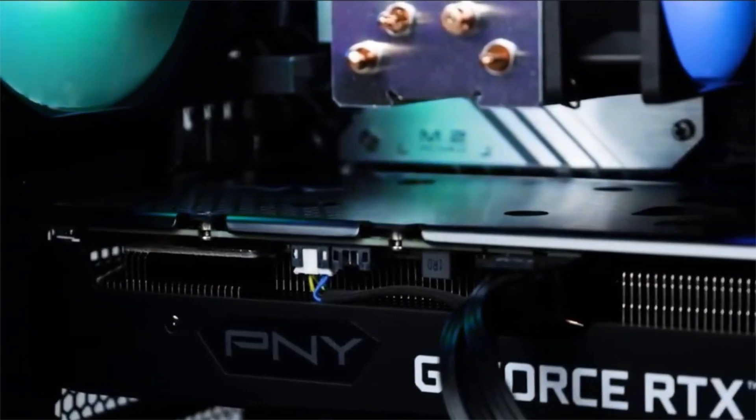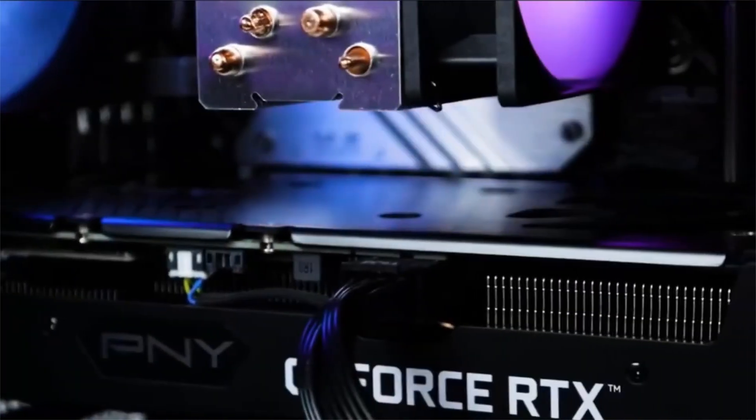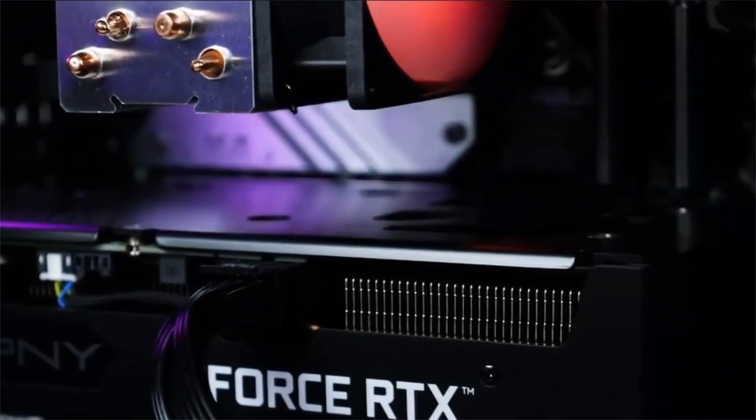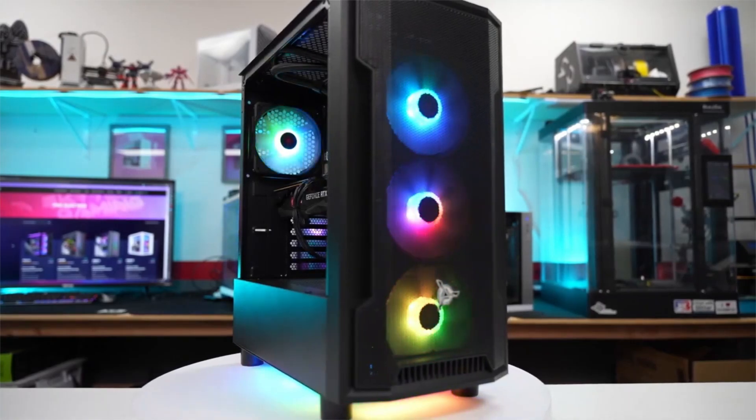We've featured various configurations of the Nebula in our videos before, but this particular one features by far the best value for money. Not only is it a reliable, stylish, and quality pre-built PC, but the hardware you get in this price range is simply unmatched.